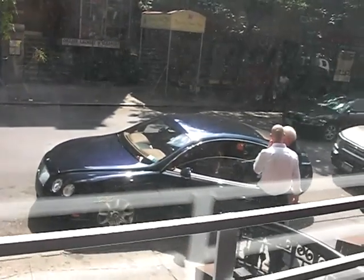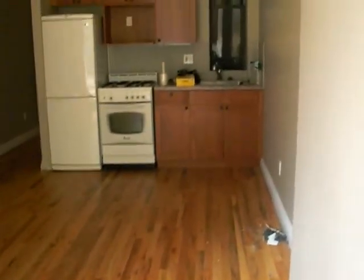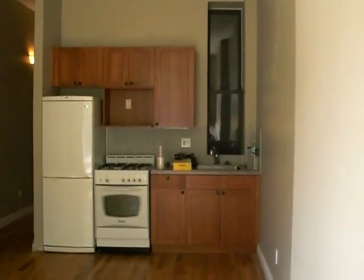This is a first floor unit in West Village. You enter in through the front door. As you can see, it's brand new hardwood floors, totally renovated. This is the kitchen and living room area.